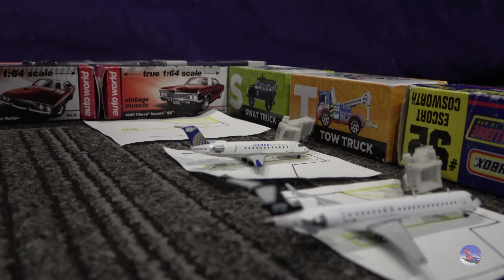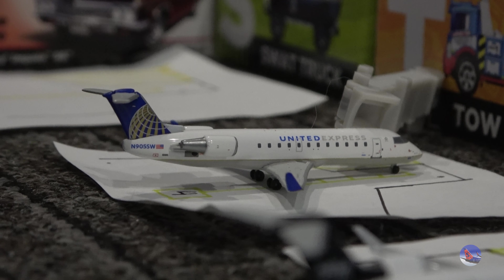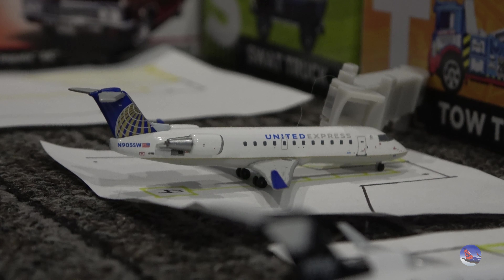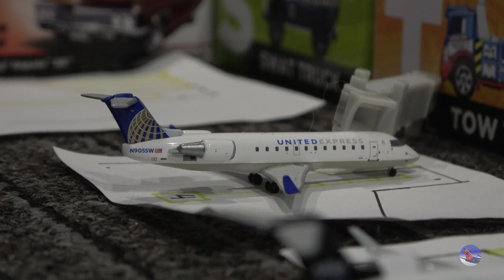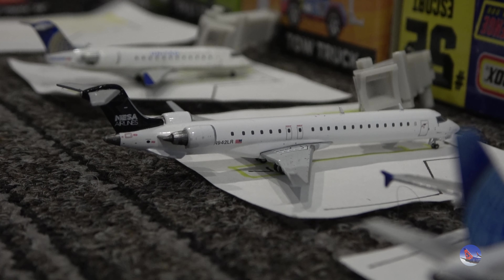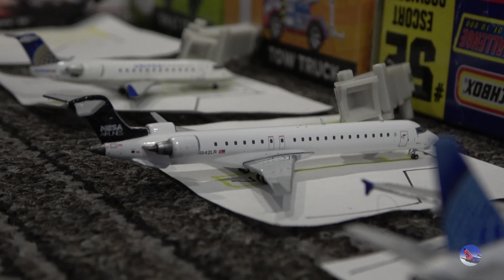Moving on over to Concourse B, where we have predominantly United and Southwest operations. Starting off, we have a United Express CRJ 200 at Gate Bravo 4, substituted in for a SkyWest house livery CRJ 200. Hopefully Gemini Jets gets around to doing that, since they did do a CRJ 700 in the house livery for SkyWest. This arrived in from Chicago O'Hare as flight 5517, arriving at 7:15 p.m., delayed one hour from a 6:15 p.m. scheduled arrival. Also nice to see a Mesa Airlines CRJ 900, which came in from Houston George Bush Intercontinental as United flight 6219, operated by Mesa, arriving at 11:29 a.m. — delayed just 15 minutes.